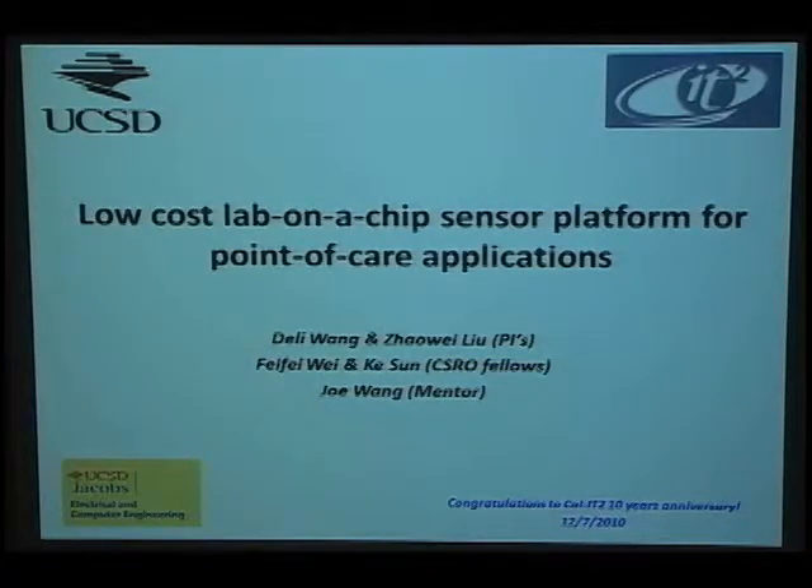Good afternoon, everyone. My name is Fei-Fei, and I'm a graduate student in Professor Liu's group. Both Professor Liu and Professor Wang couldn't come here to give the talk due to scheduling conflicts. Therefore, I will present it instead.